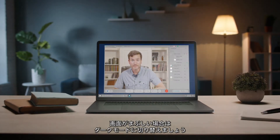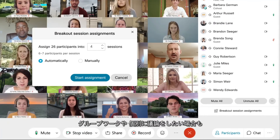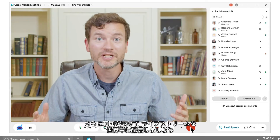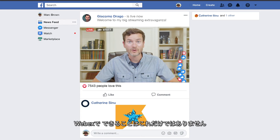Need to reduce screen glare? Switch to dark mode. Want to break into groups? Need a sidebar? WebEx makes it simple. Expand your reach, live stream to the world. All this and more on WebEx.